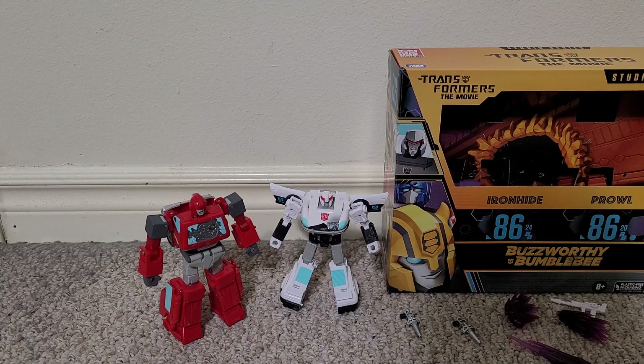This is a video review of the Transformers Buzzworthy Bumblebee Ironhide and Prowl from the movie. As you can see, they're battle-damaged versions of the toys, or dead versions, depending on how you wish to see it.